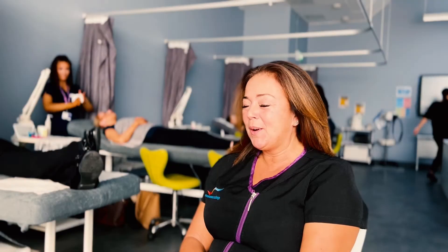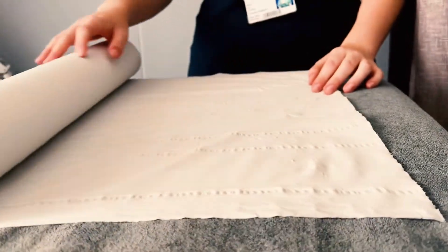My name is Hilary Vester. I'm the Level 2 Course Team Leader and I teach Level 2 Beauty Therapy.